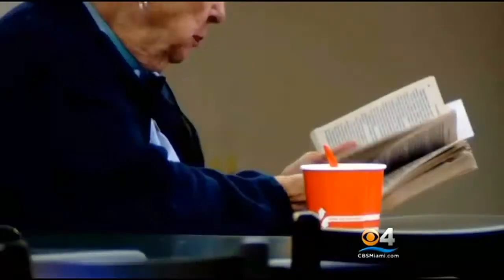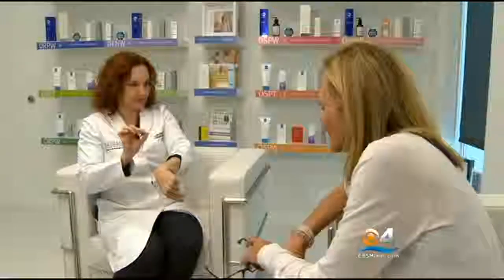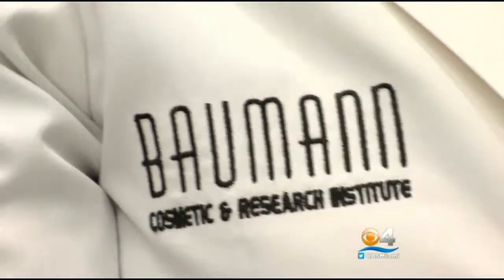Double chin got you down? Turkey neck have you troubled? For dermatologists like Dr. Leslie Bauman from the Bauman Cosmetic and Research Institute in Miami, it's a daily complaint from patients. "I have at least one patient a day that comes in and complains about their chin. And it's such a common problem that in my Miami Herald column every year at Thanksgiving, I write an article called How to Get Rid of Your Turkey Neck."